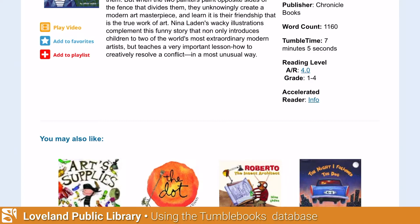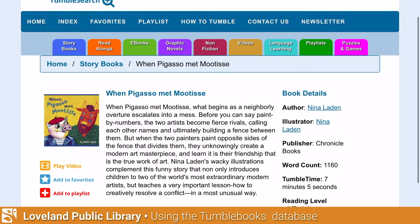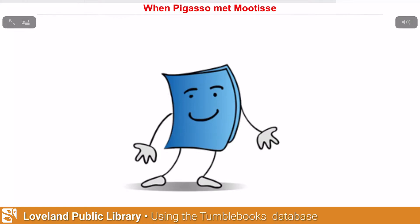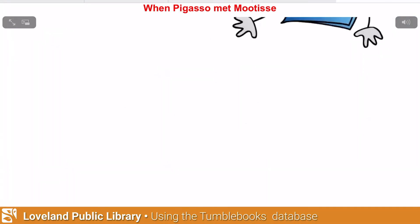If you scroll down, it also gives you additional books that they've selected that you might like. To play this particular story, I'm going to go back to the left side of the page and click on 'Play Video.' There's my TumbleBooks icon — I'm going to click on the arrow to play.